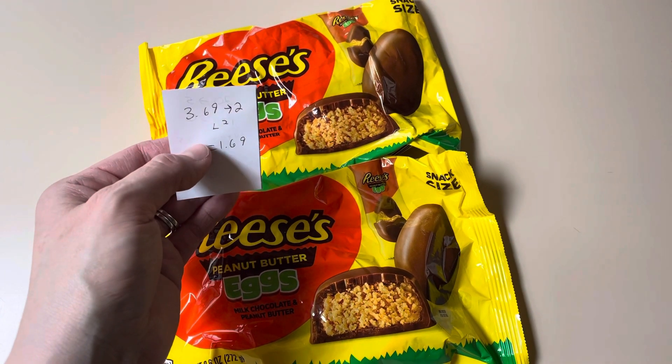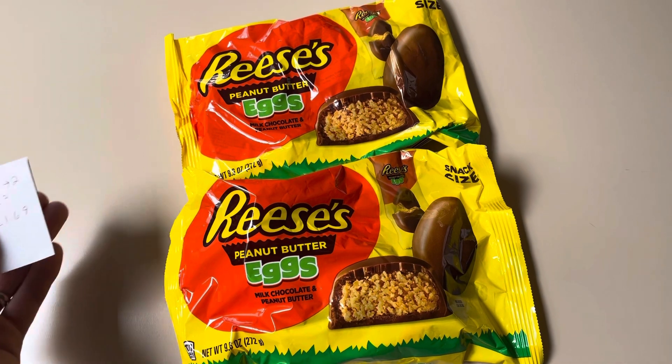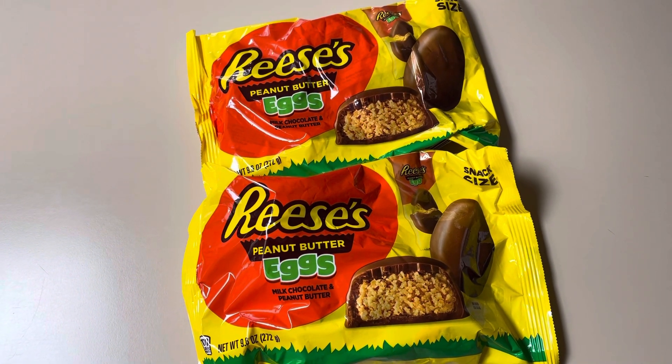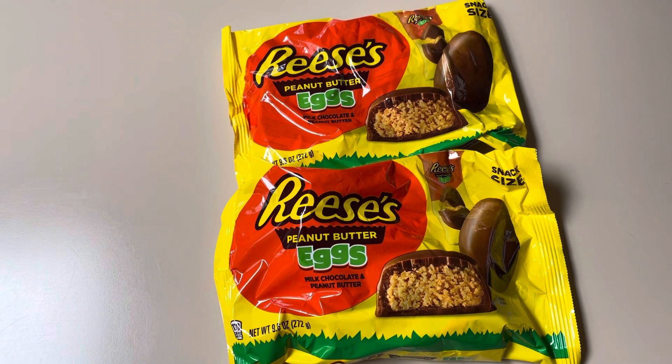But $3.69, you earn back $2.00. A limit of two makes them only $1.69 a pack. That is cheaper than you're probably going to find on clearance. So if you need any kind of Hershey's Easter candy, I would go to Rite Aid and just grab this quick easy deal.